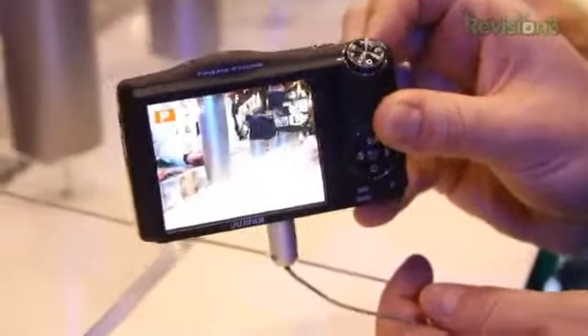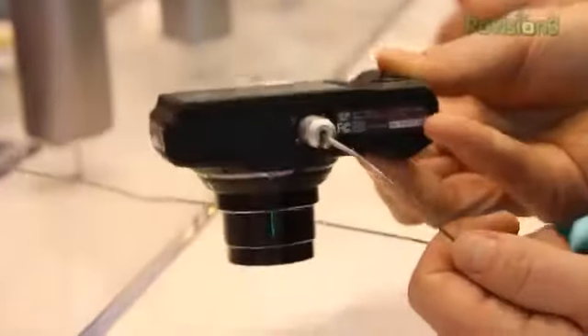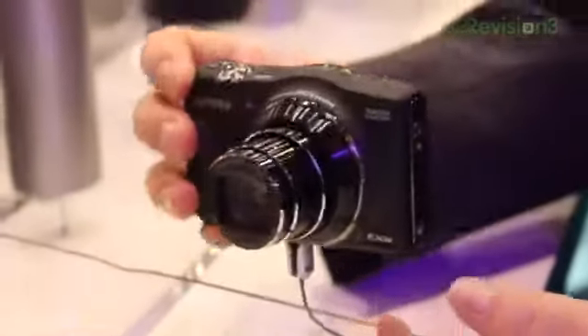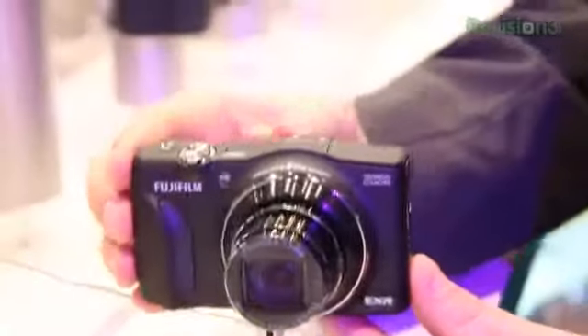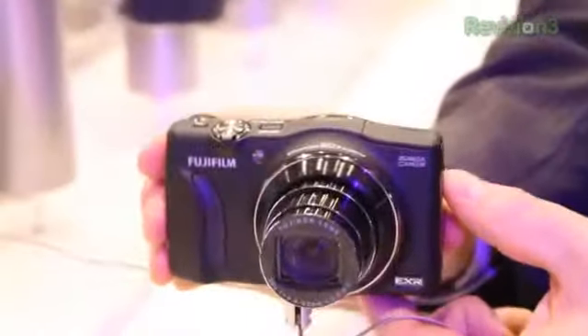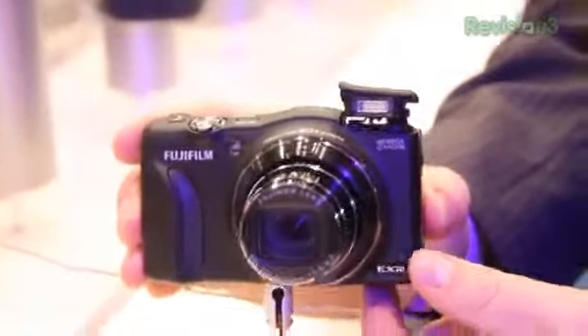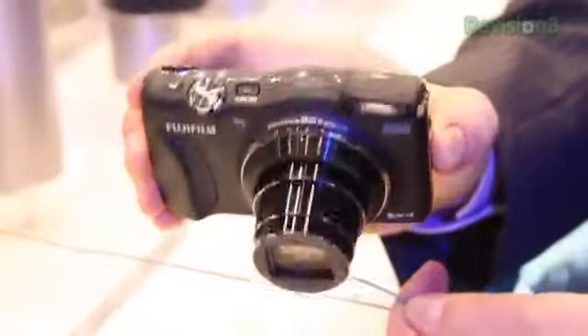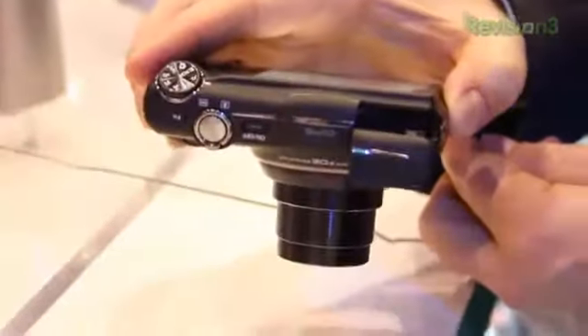We have up to 8 frames per second at full resolution, ISO sensitivity of up to 6400, and a super macro mode down to 5 centimeters. This camera also offers motion panorama, which means you can move with the camera as you pan. Dual image stabilization, and we've got 1080p HD video with RAW and JPEG shooting for still images.